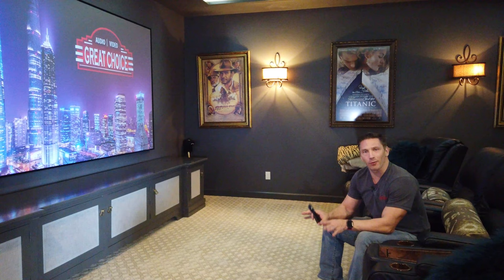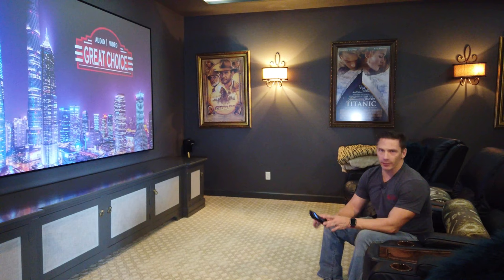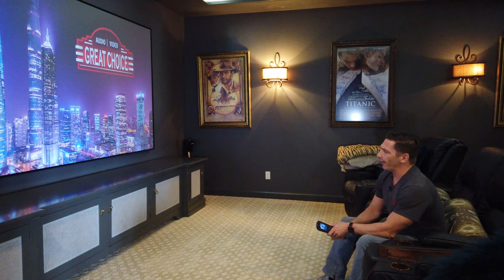Hey, I'm David with Great Choice Audio Video. Today, we're going to do a short video on another home theater install that we did here at Great Choice. This particular one is really, really nice. We had a custom cabinet made right here, and inside the cabinet is all the speakers.